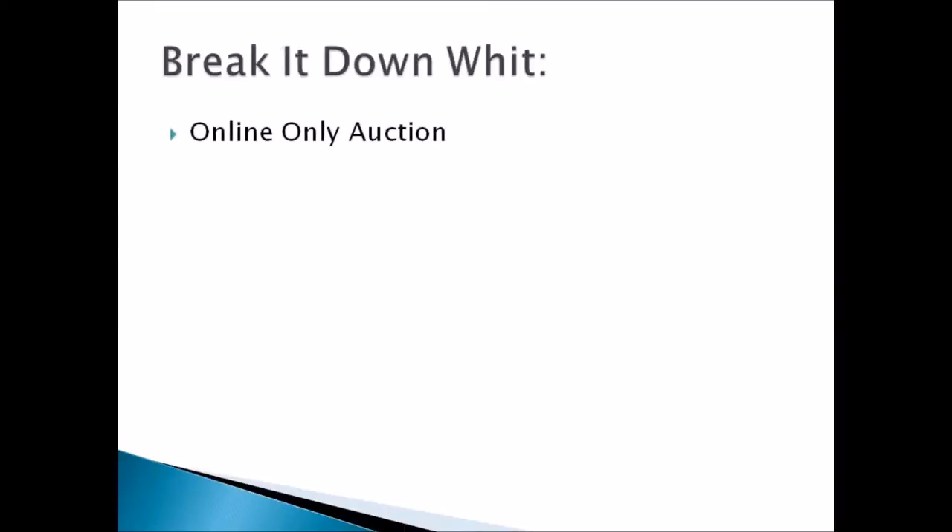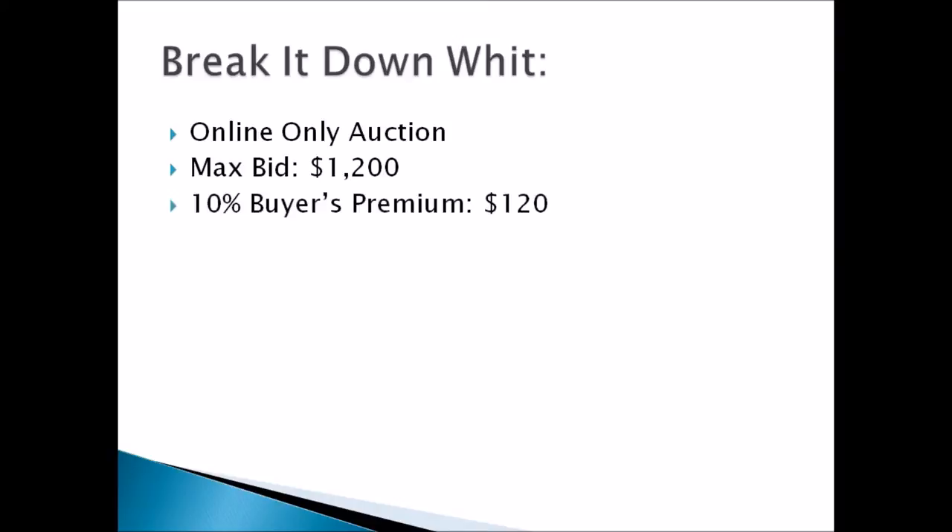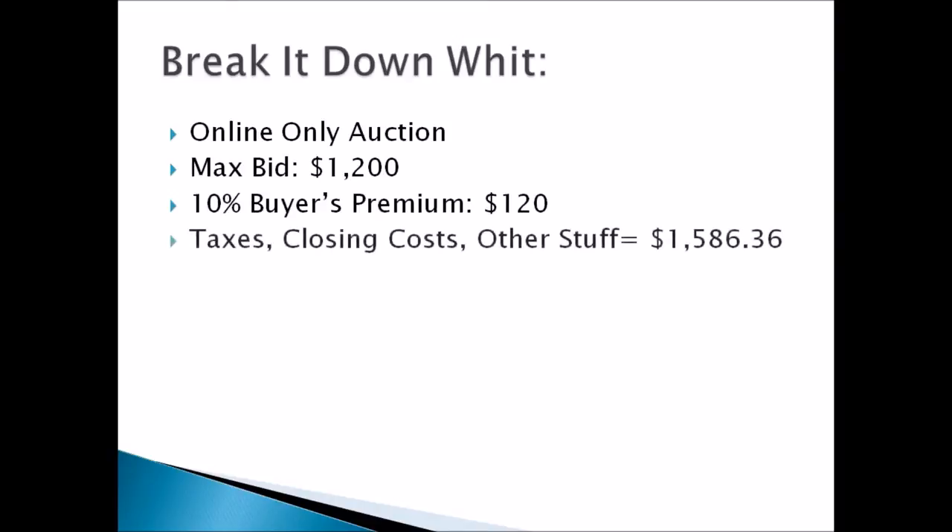I bought this at an auction — an online-only auction. The bidding ended at midnight and my final max bid was $1,200. I had to pay a 10% buyer's premium to the auctioneer: $120. With taxes, closing costs, and other fees, my final statement at the closing table was $1,586.36.